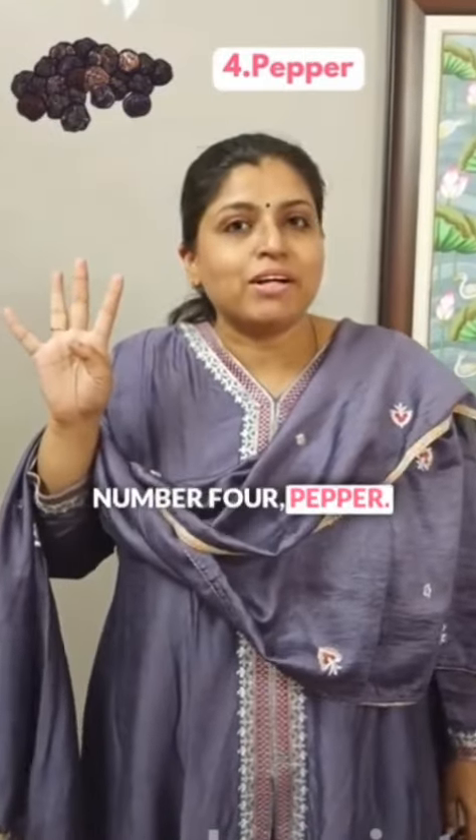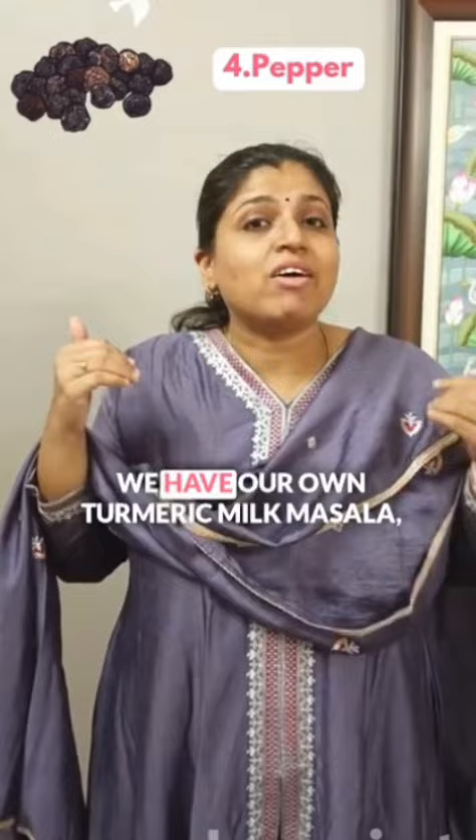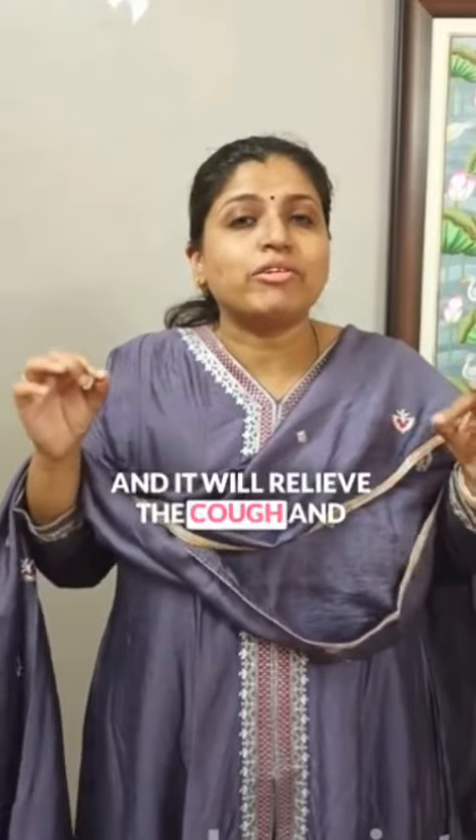Number 4: Pepper. You can add this versatile ingredient to any of your food. You can even give this as a golden latte. We have our own turmeric milk masala, which you can see here, and it is an excellent source of pepper. It will relieve cough and cold instantly.